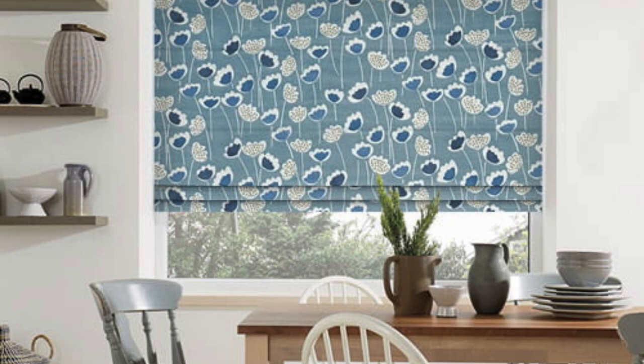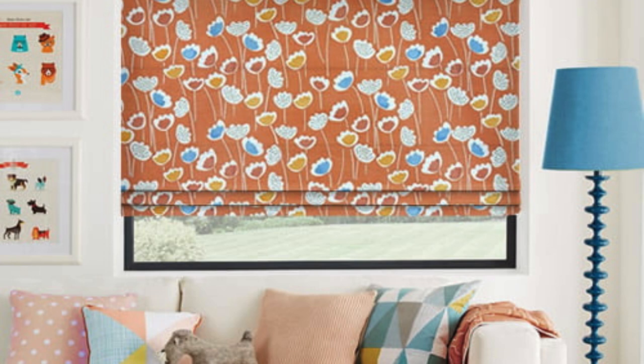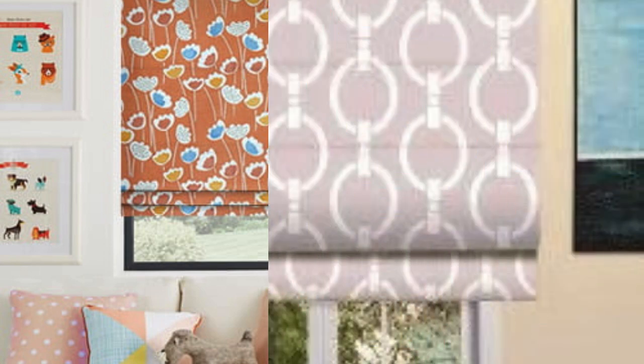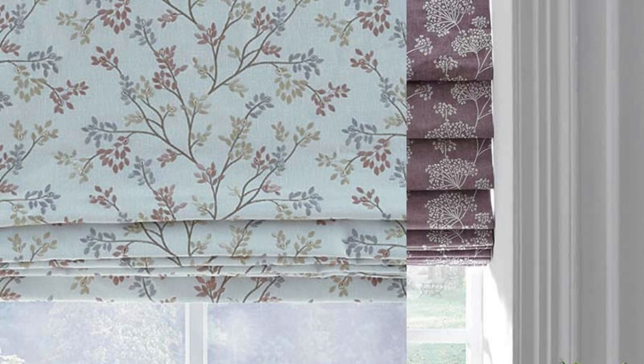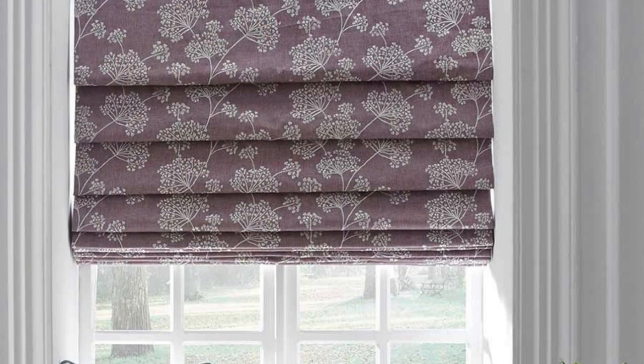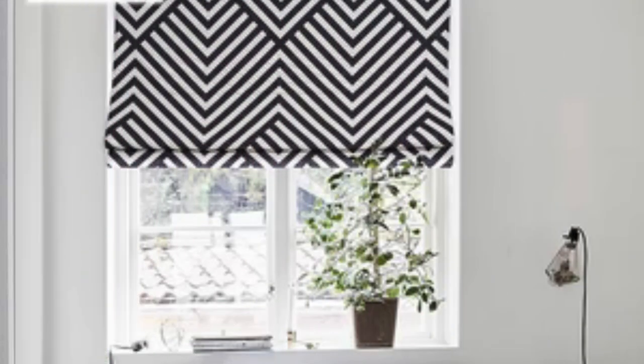The operation of Roman blinds is typically smooth and user-friendly, with options for manual cord pulls, continuous cord loops, or even motorized systems for added convenience. This makes them a practical choice for everyday use, offering ease of adjustment to achieve the desired level of privacy and light control. Roman blinds can also be paired with complementary accessories such as decorative valances or fabric trims, allowing for further customization and personalization.